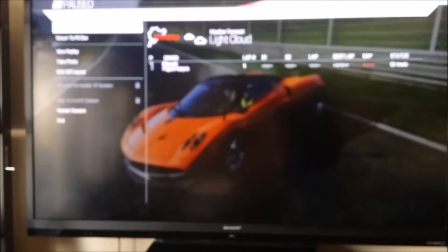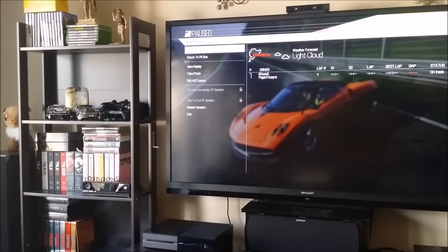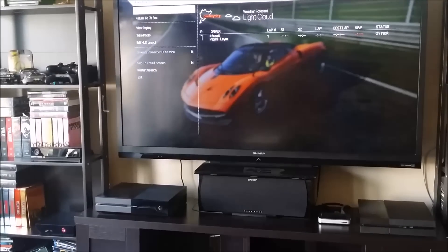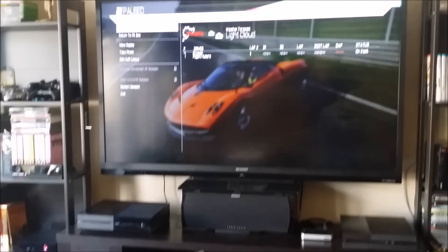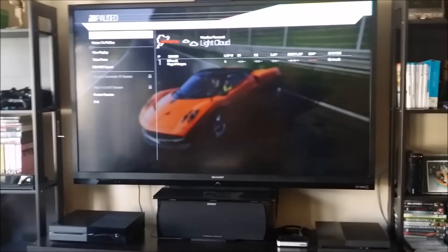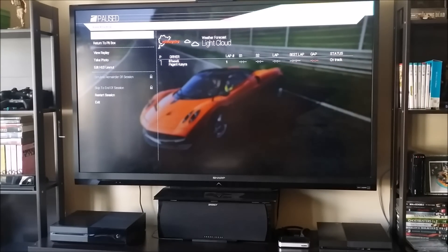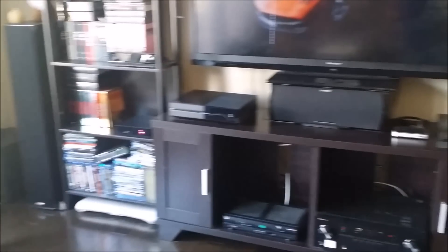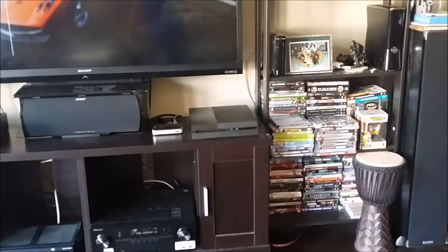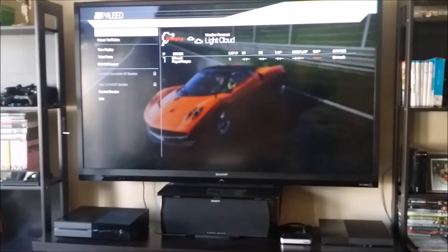So the moral of the story is: it's a PC, it's a media center, it's a Steam box, it's a console. It is everything I want a living room-based PC to be. It's super small and super powerful compared to the Xbox One, PS4, or Wii U. It does everything you need.